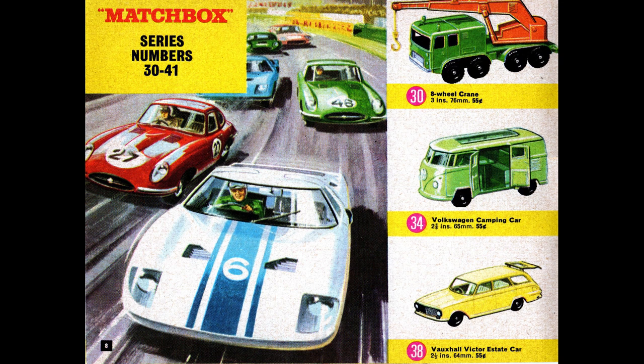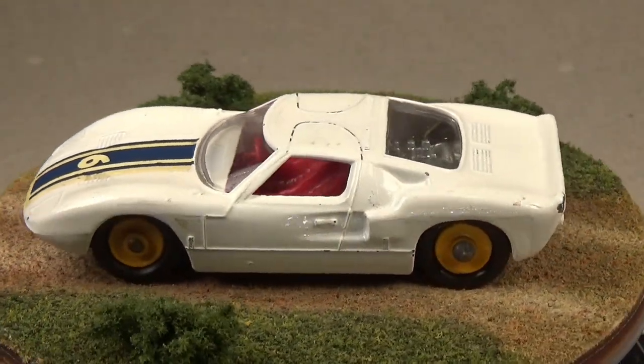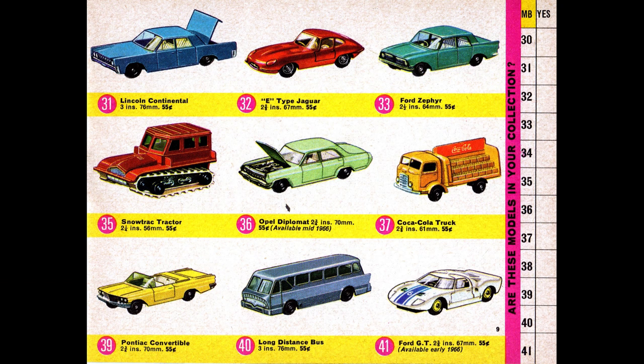Moving on to cars number 30 through 41, we can see yet another colorful piece of artwork showing off the then very new GT40 — the subject of a pretty good movie that came out this year. Of note is the number 30, the 8-wheel crane. I feel like this is one of the easiest Matchbox vehicles to find; it's rare that I don't find one at a flea market, and they can usually be had for as cheap as a dollar. Since we're on the subject of the GT40, this is a great model of the Ford GT. It has real rubber tires and a silver engine you can see behind the rear glass. This is one of those models that can go for quite a bit, as both Matchbox collectors and Ford race car collectors snatch them up.